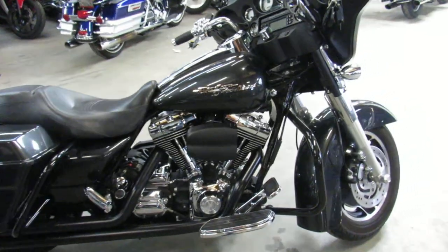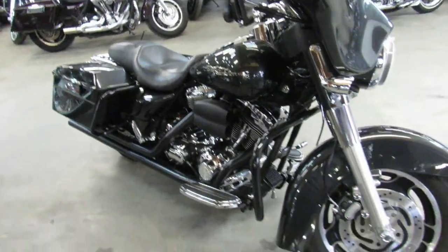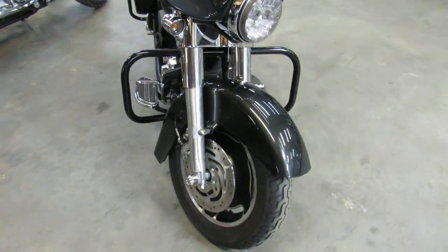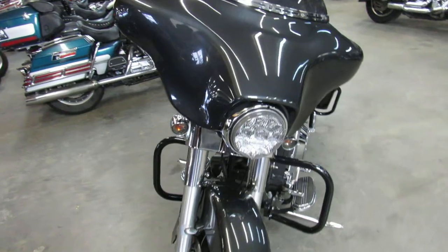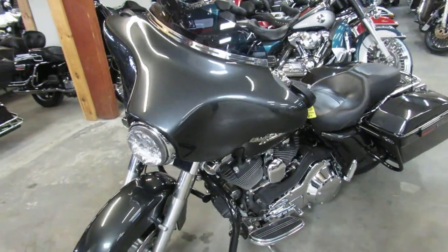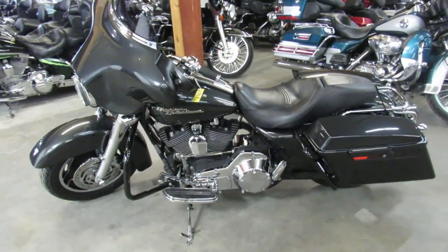This one won't last long at only $10,999 — that's a 2006 Street Glide under 15,000 miles for $10,999. We got guaranteed financing, leasing programs, layaway programs, your trades are always welcome. So give us a call, we'll get it done — it's 810-648-9500.